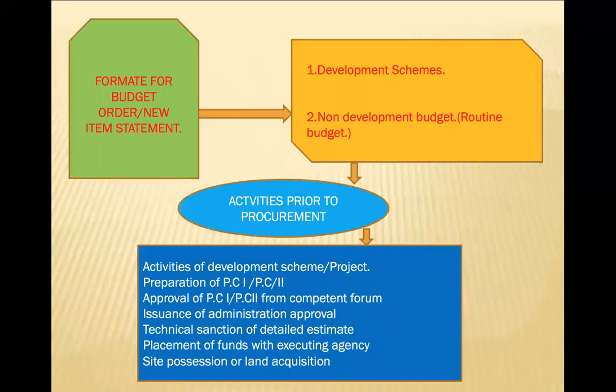Regarding what initiates procurement orders: first they generate a demand based on the requirement of the hospital or government function. If they are going to construct a new building, they have to initiate its demand accordingly. There are two types of budgets: development schemes and non-development budgets. Development budgets cover new wards and new equipment — biomedical equipment, which can cost millions — requiring a separate development scheme budget.